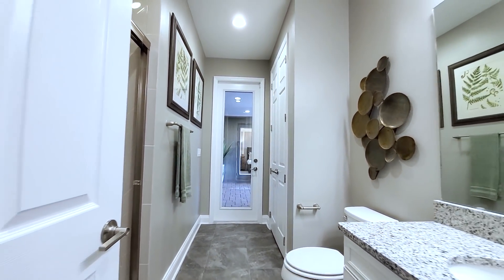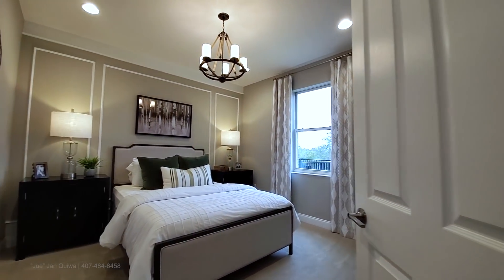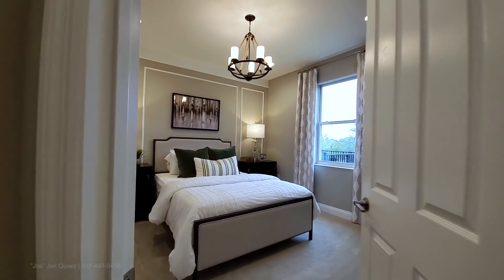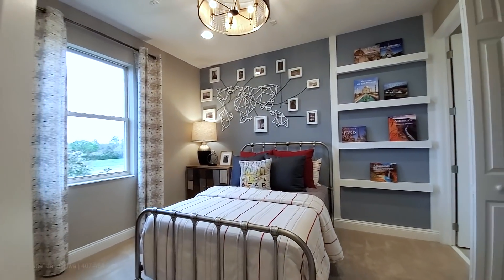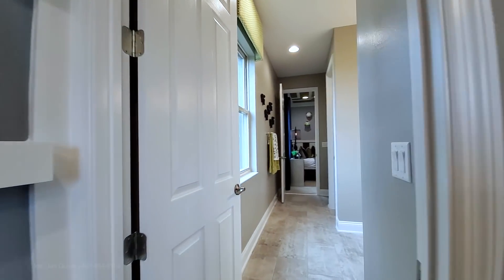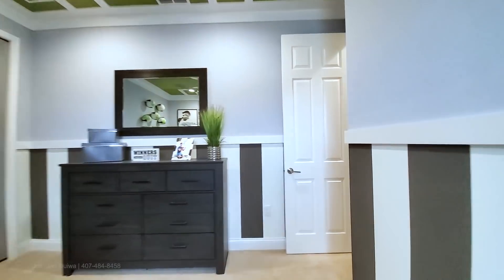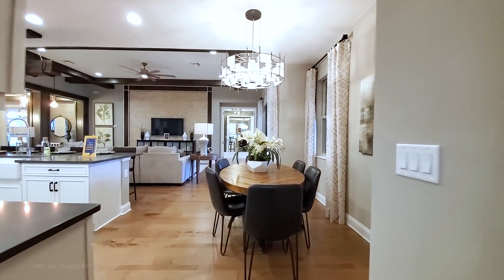From here you go out to your covered lanai. This is the second bedroom, and then your third bedroom on this floor — which also has an ensuite as part of the Jack and Jill arrangement. So you have three bedrooms and two baths on this side of the house.